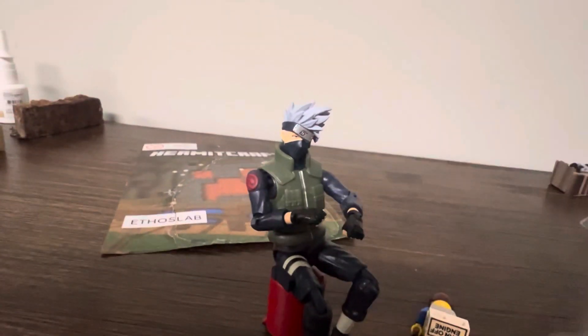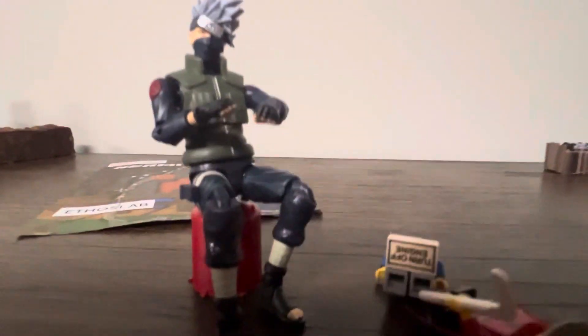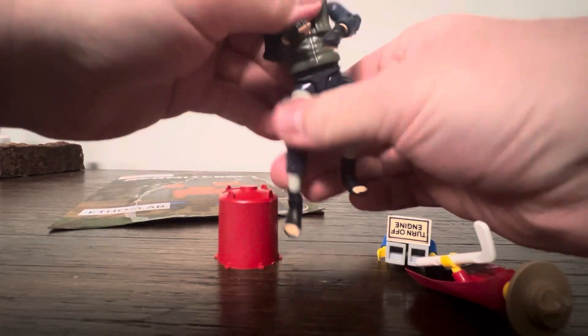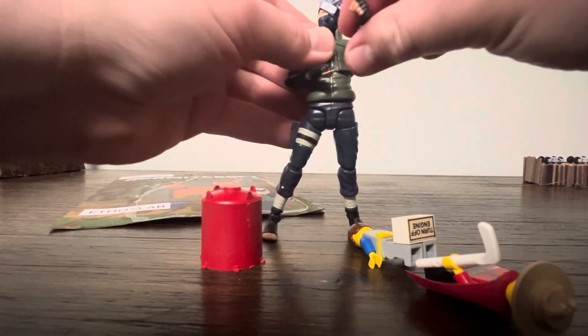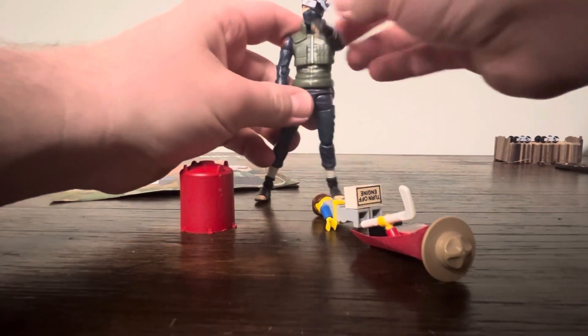Let's get some of this crap out of the way, and we can show you some of the other things he does — such as standing back up with his hands not falling off. Punch at you. Telling you right here that you've been EFOD.